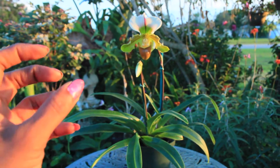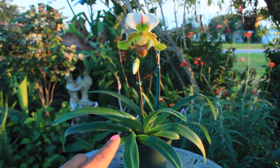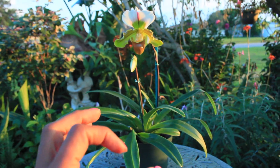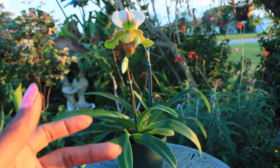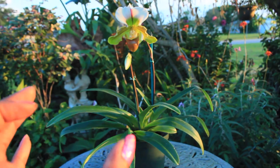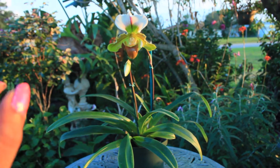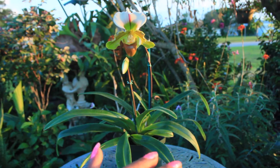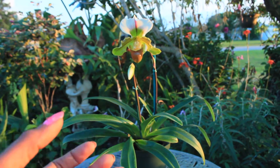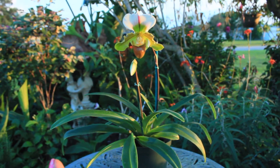The type of lighting this orchid would receive in nature is a lot of shading or perhaps dappled light, but definitely not full light. Also, as a terrestrial orchid, it grows in soil — but please don't misunderstand that it can grow in any type of soil. Found in the jungle or rainforest, it receives very nutritious soil containing a lot of decayed vegetation, decayed animal matter, twigs, and leaves — a very airy and nutritious type of substance.